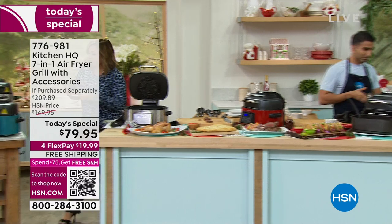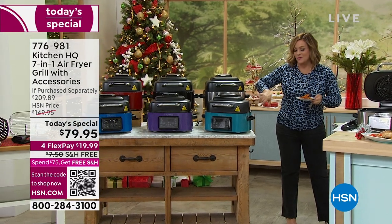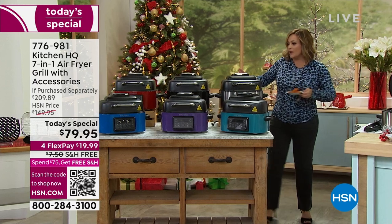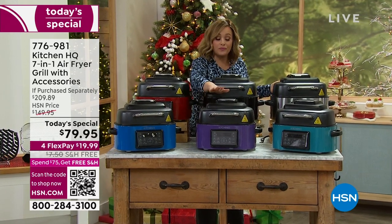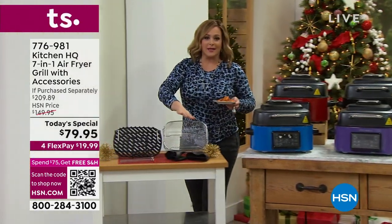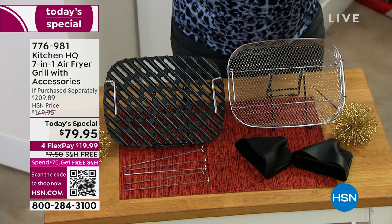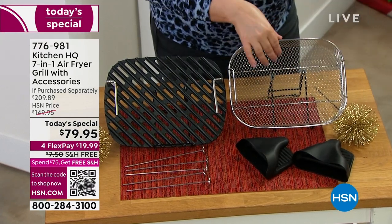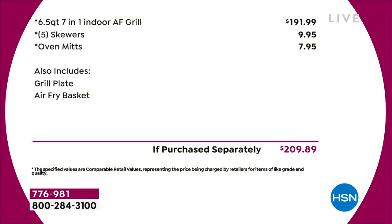Stainless steel is already way out in the lead — I told you it would happen because a lot of people want it to match their stainless steel appliances. Very popular right now, followed by red. Red is always one of our number one selling colors in culinary. We've got black, classic cobalt blue, plum, and teal. It comes with everything you need — the air fryer basket is included, so whatever's in your freezer aisle you could be making. We're talking mini egg rolls, chicken wings for game day, french fries — you can do it all in your basket.